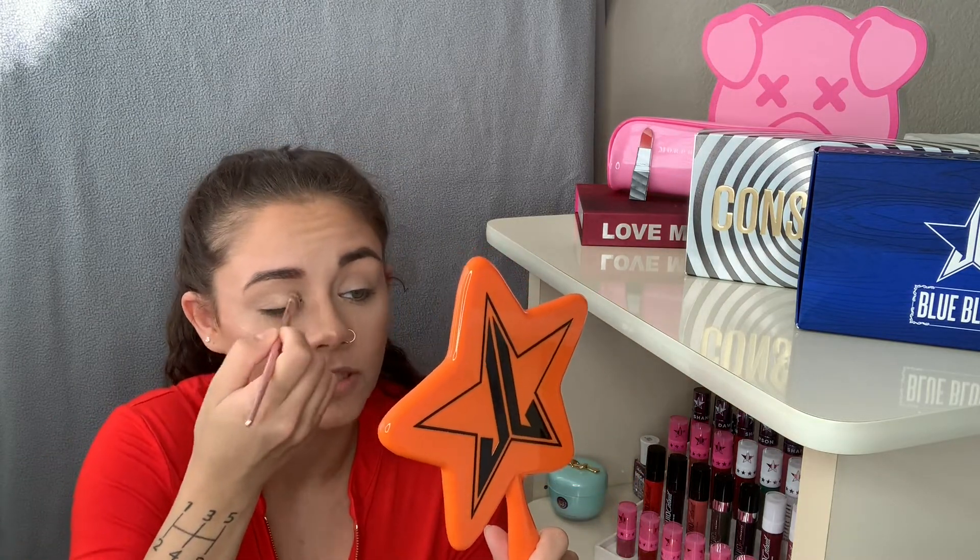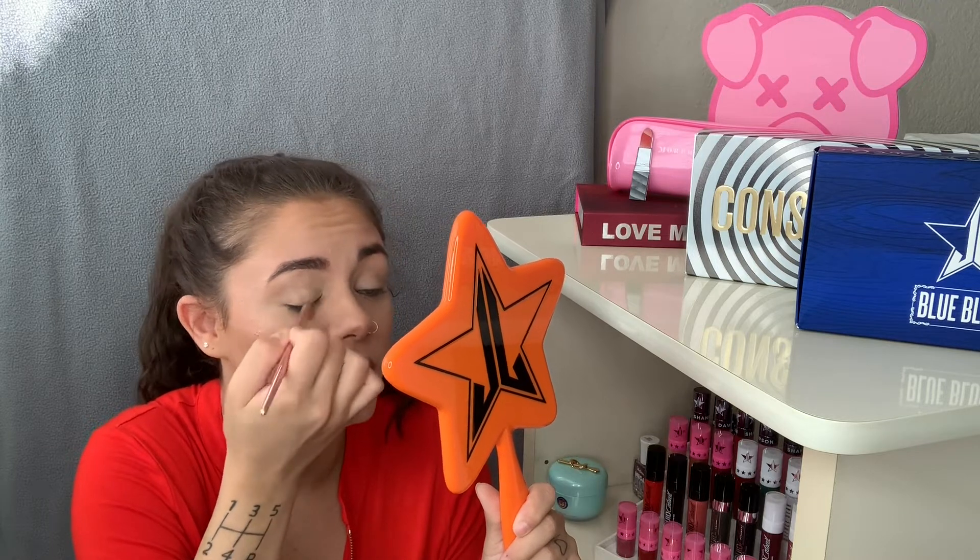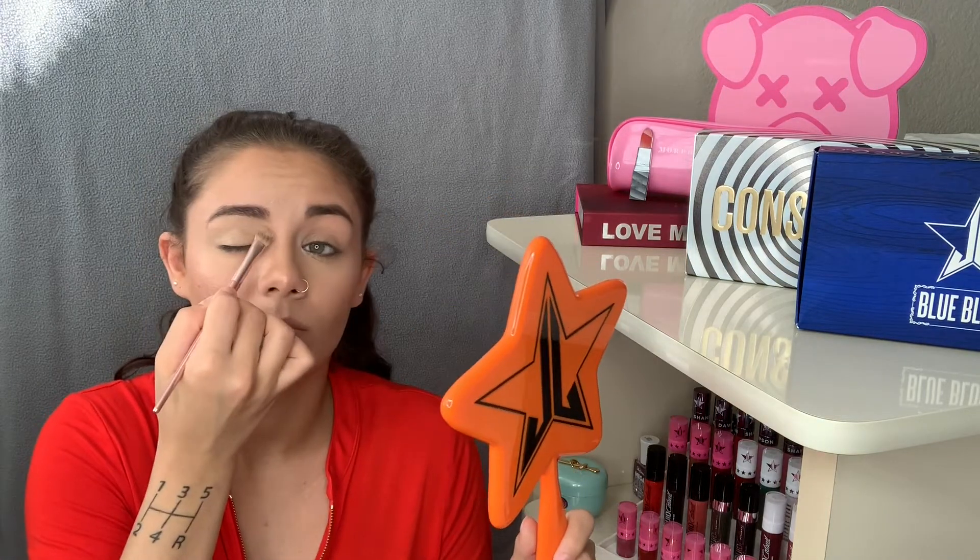It's only $25 — really nice for how much it is, I recommend it 100%. Lately instead of my MAC Paint Pot in painterly, I've been using the ELF Putty Eye Primer, which isn't as good as the MAC Paint Pot but it's getting the job done. I'm going to use the paint pot on one eye and the ELF putty primer on the other — I'm using the ELF putty primer in the shade cream because that goes with my skin tone best. It is a little bit drier than the MAC Paint Pot.